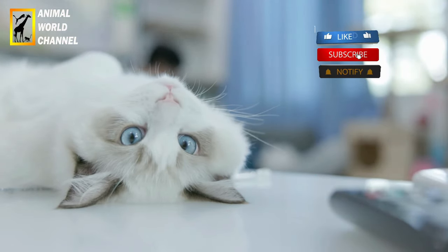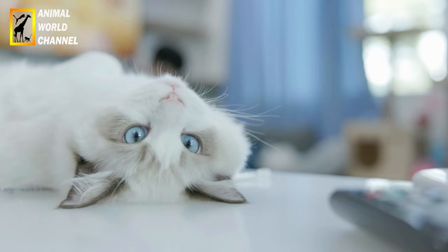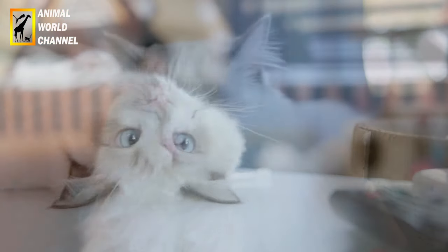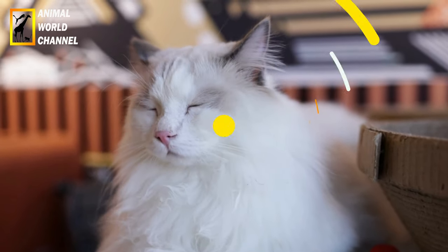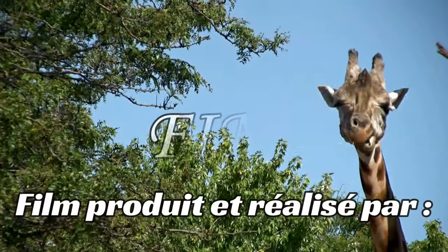En suivant ces conseils d'entretien, vous contribuerez à maintenir votre chat ragdoll en bonne santé tout en renforçant le lien avec lui grâce à des moments de toilettage et de soins attentifs.